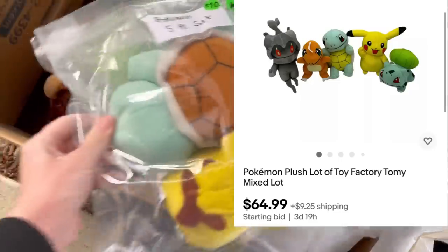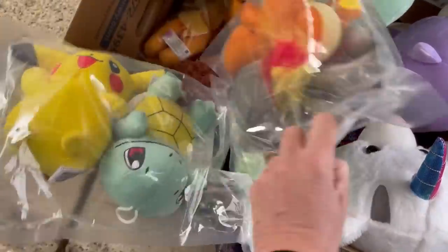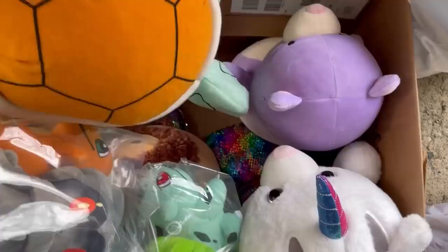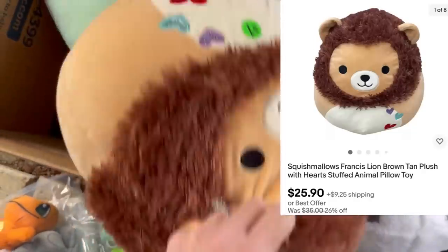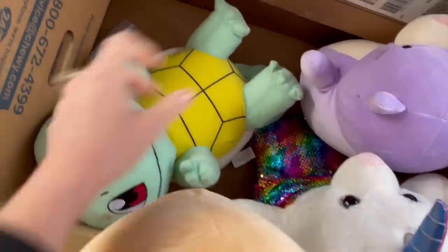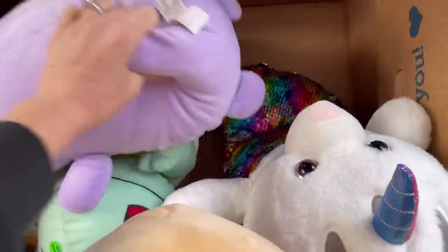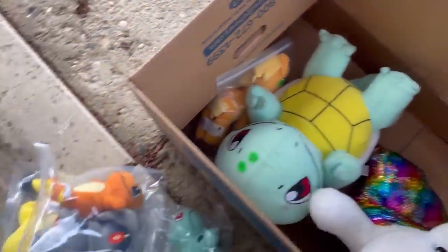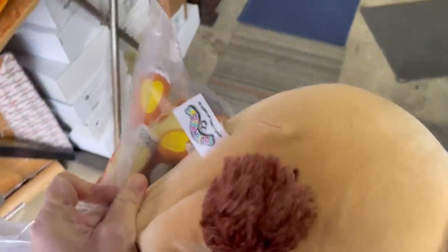I did pick up this Pokemon plush — I paid $10 for it. I've got it priced at $64.99 on auction, just trying to feel out the market. Unfortunately one of the tags was cut off and it was a mixed lot of Toy Factory and I think Tommy brand. However, I did find this Lion Squishmallow and also this Cat Squishmallow — those were a dollar each. I could not walk past those at a dollar each. I paid up a little more than I wanted to for the Pokemon; I was hoping there was going to be something special in there, but I don't think there was. More than likely that will not get a bid and I will put it on buy it now or best offer.